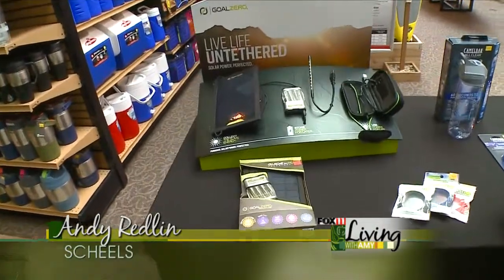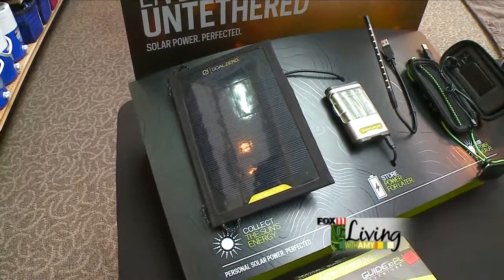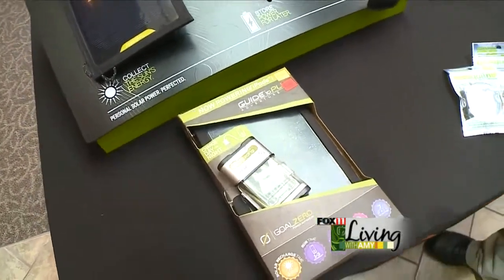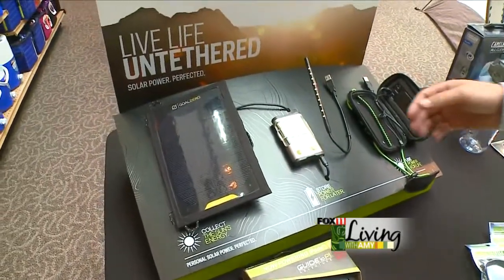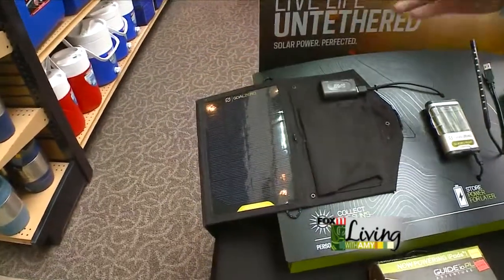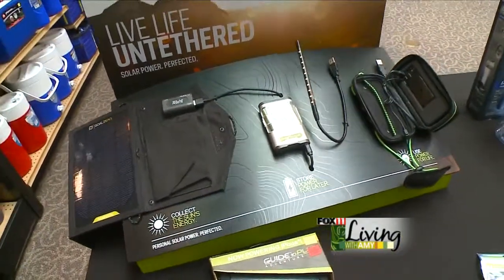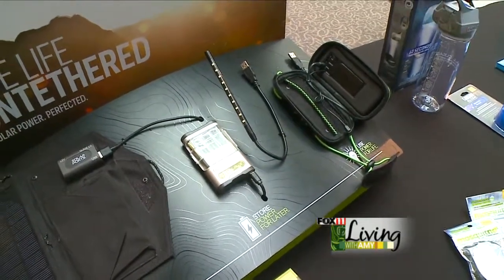First off we have our solar power generating battery operating recharge system. We always want to keep our tablets, our phones, personal items charged and ready to go. With the Goal Zero solar panel you can bring it with you, open it up, charge it off. The sun takes three hours to recharge. You can charge a battery pack, bring this with you instead and just drop it in your pocket, charge up your iPad, whatever you need. Otherwise you can charge it straight off the solar panel.